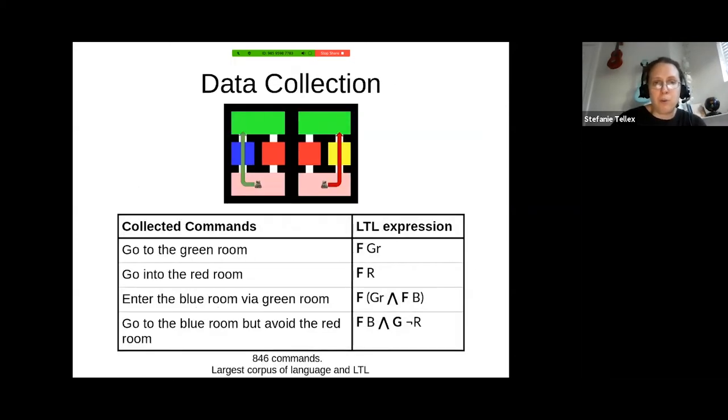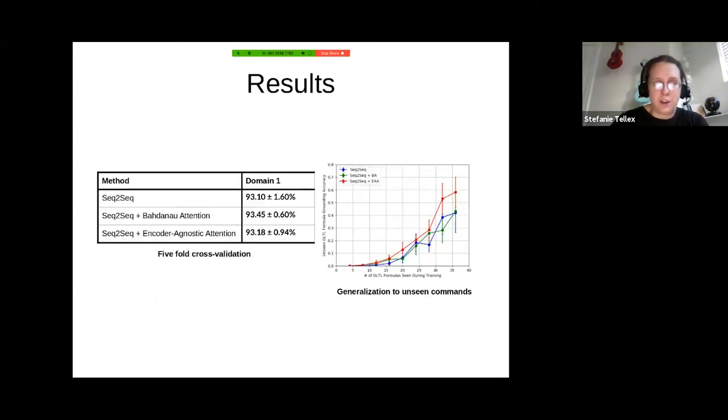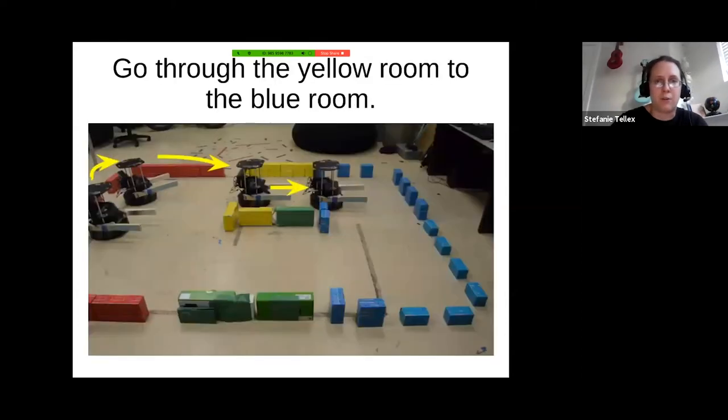We showed people different natural language commands — good ones and bad ones — and had them generate commands for desired robot behaviors. Sometimes they'd say 'go to the green room' without capturing the full constraint. Other times they'd say 'go to the green room through the blue room' or 'go to the green room avoiding the red room,' which mapped to an underlying LTL expression. We could learn a seq-to-seq model to predict, given a natural language command in English, an LTL expression that we could then evaluate to follow the command.